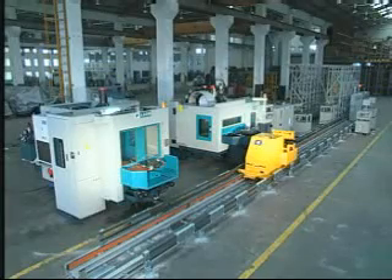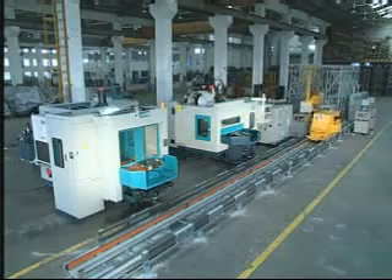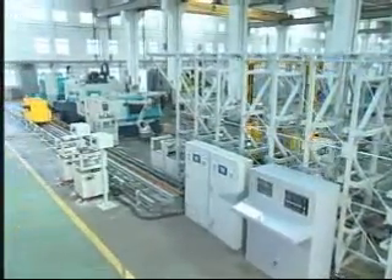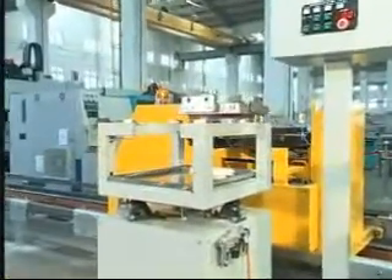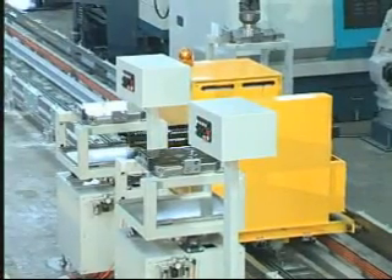The operation process begins as such. After the system starts operation, the cell controller will choose the correct transport pallet according to manufacturing orders and working priorities and move it to the next processing station. Firstly, the pallet transports from the automatic storage to loading, where finished work pieces will be unloaded and unprocessed work pieces collected.